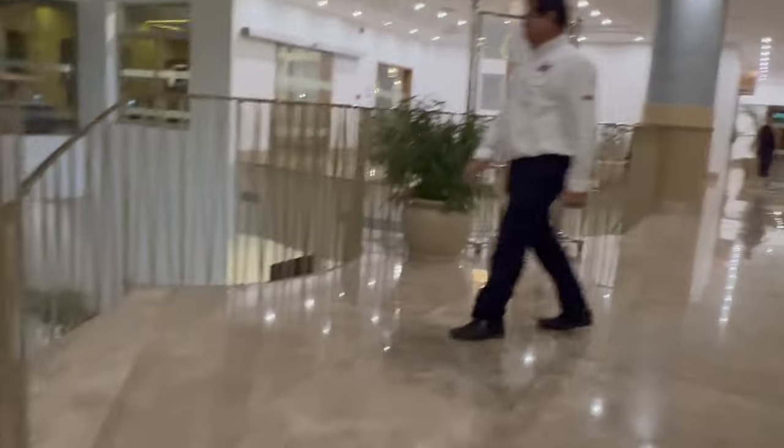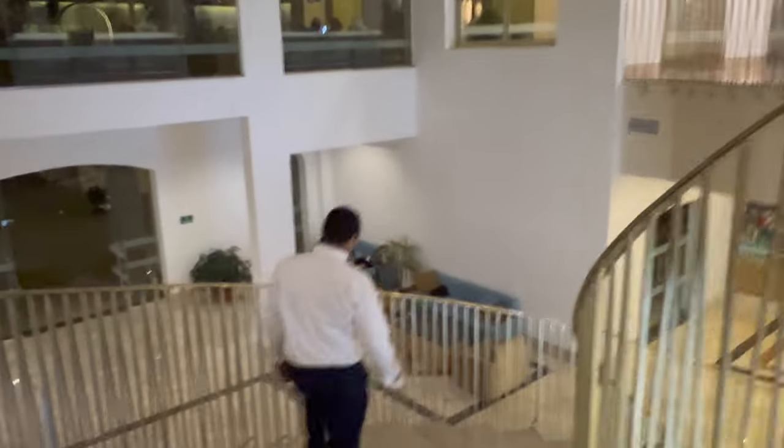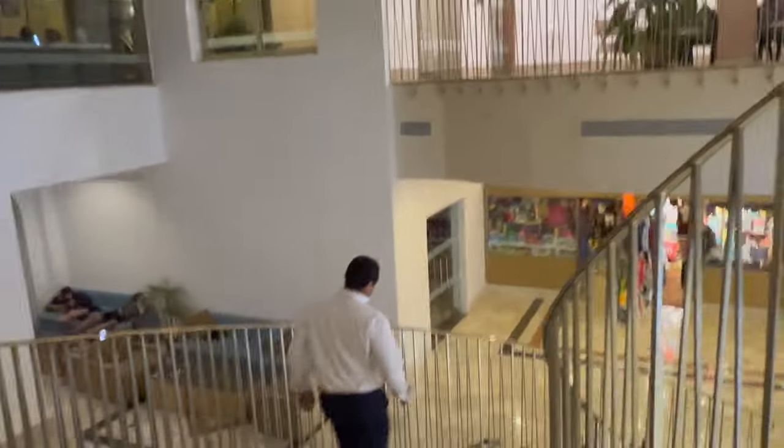And then the main lobby area, which is so comfy and really stylish. You can just sit there and read a book, listen to the entertainment, have a drink, play cards with your friends.